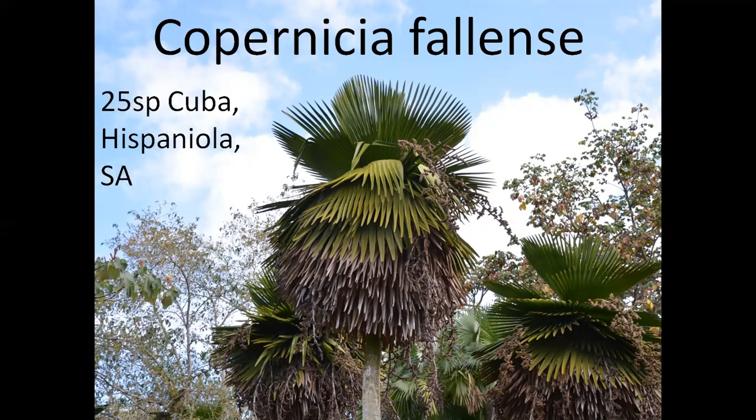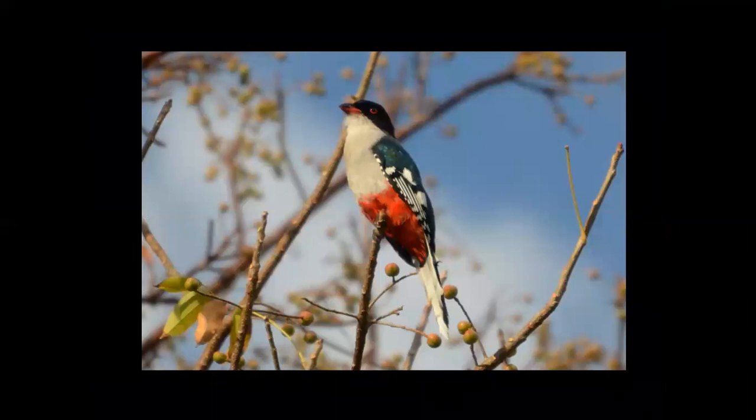Nowhere else — it is clear proof of these islands separating from the mainland as the continental plates drifted. There are 25 species and that's the distribution — Hispaniola would be the Dominican Republic, and also in South America. This right here is a trogon, and we have a lot of trogons in the Americas, but this one is endemic to Cuba. They call it the Tocororo. It's only found in Cuba, and they are famous for regurgitating seeds of many species of trees — they are very good spreaders of seeds.